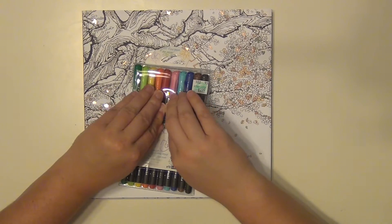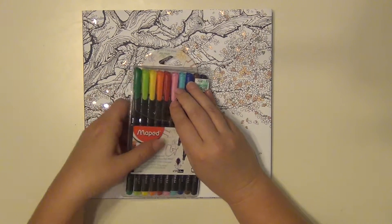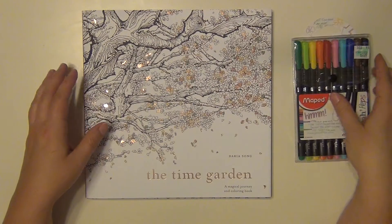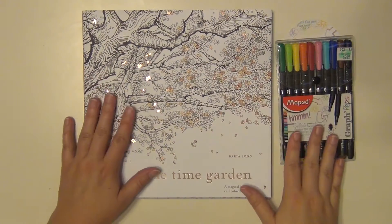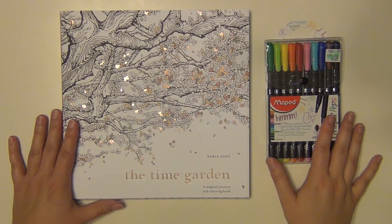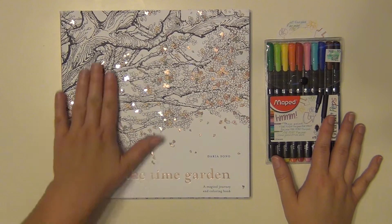My daughter Kaelin has also asked if she can start coloring every day, so she has a lot of coloring books she wants to color in as well. I think we're going to make some time this week and do that together — I'll color mine, she'll color in hers. I'm going to go ahead and get started on this and then I will be back in a few seconds with some of my progress and overall thoughts on the book.